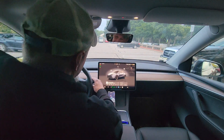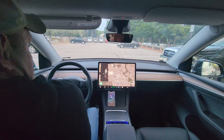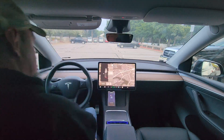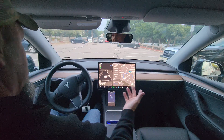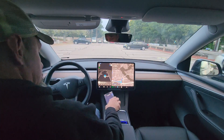Now, what did you guys think about that? All right, let's go home. It's gotten a lot better than around parking lots, obviously. Let's go, let's do this.